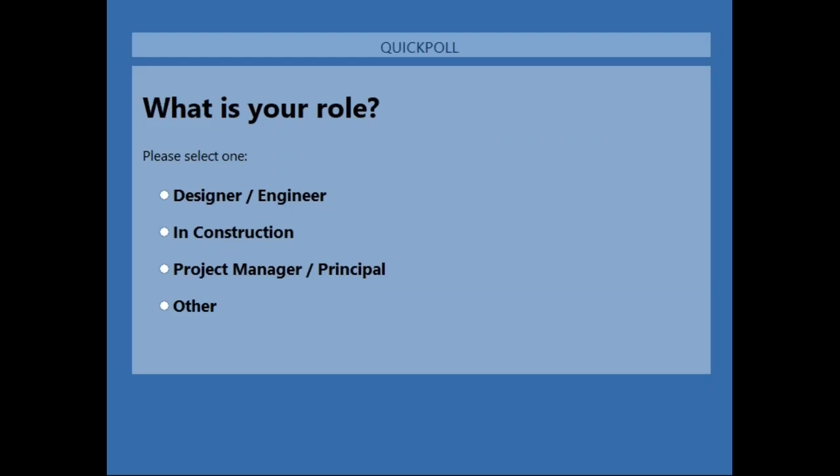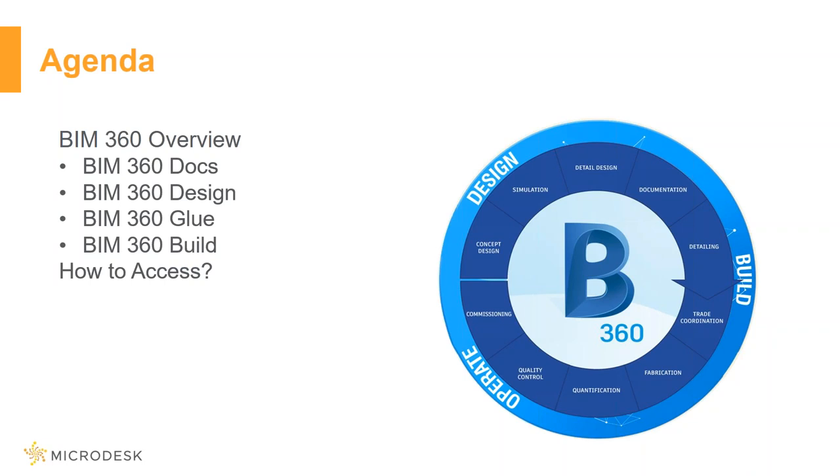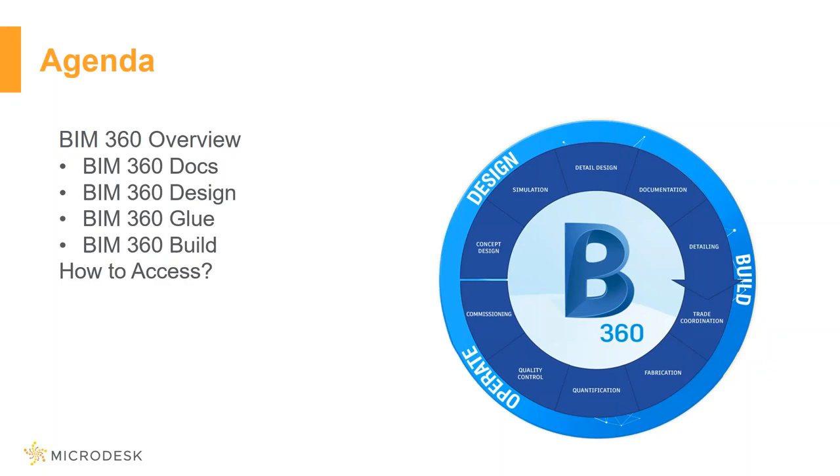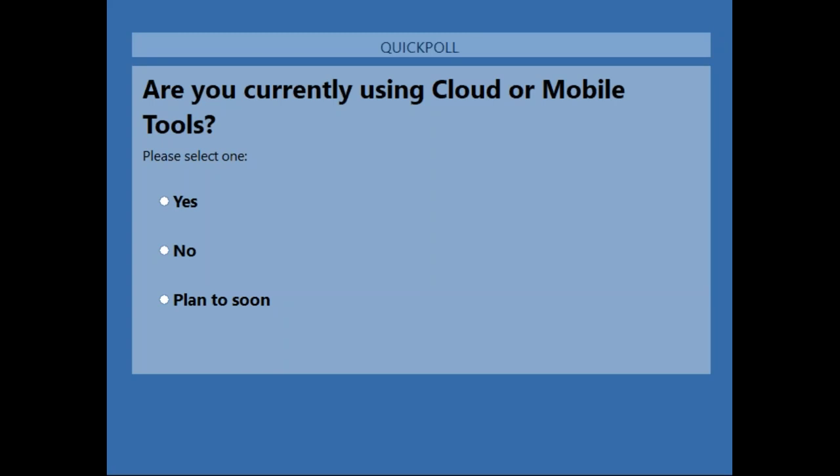The first question is: what is your role? Then next: are you currently using BIM 360 services? And the last one: are you currently using any cloud or mobile technology for your projects?